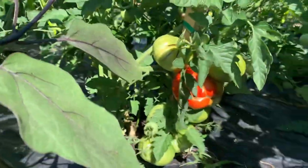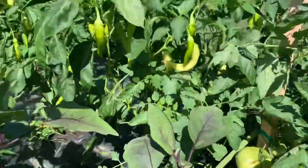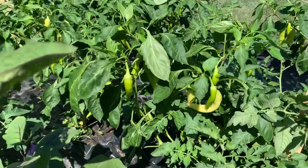And there's some tomatoes. Banana, chili peppers.